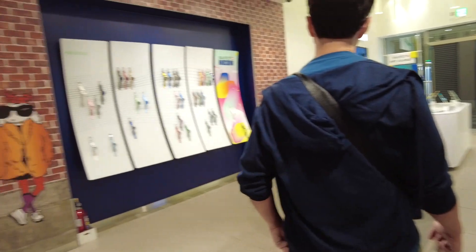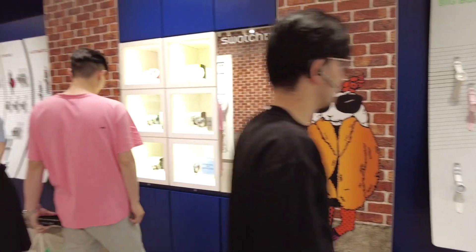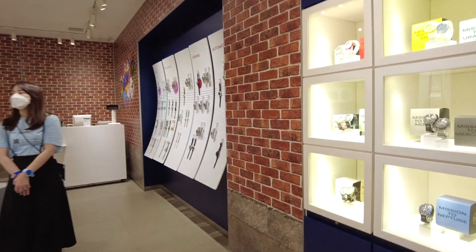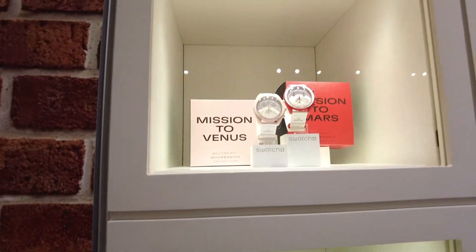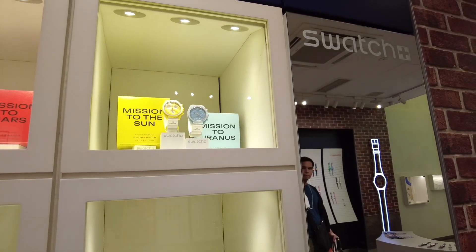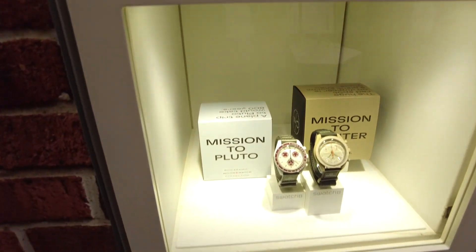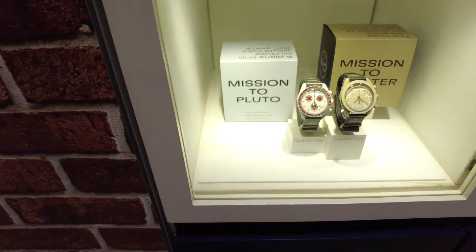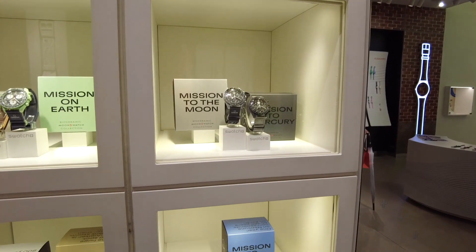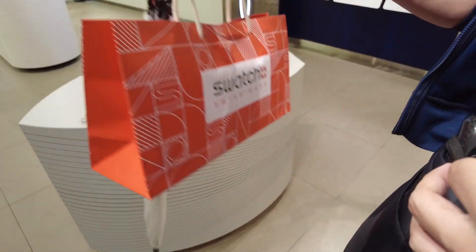We are here at Swatch because I want to buy a Swatch Omega watch. I originally wanted Venus but I also like Uranus. I ended up getting Uranus because it matches my bag — will unbox it soon. Thankfully it was available. I also liked Pluto and it's also available. This is the new one. It's ¥38,500, so that's about ₱15k here. But for resellers, those are ₱20k plus. I already bought it.